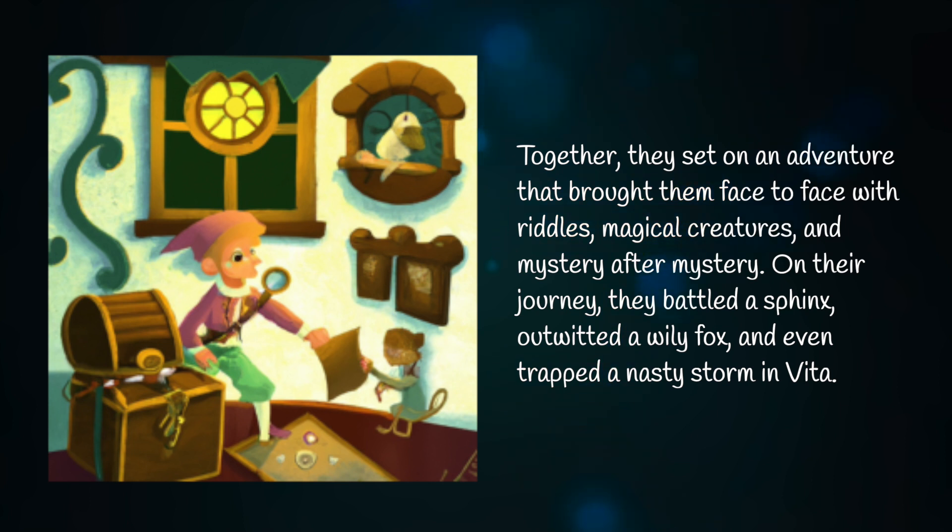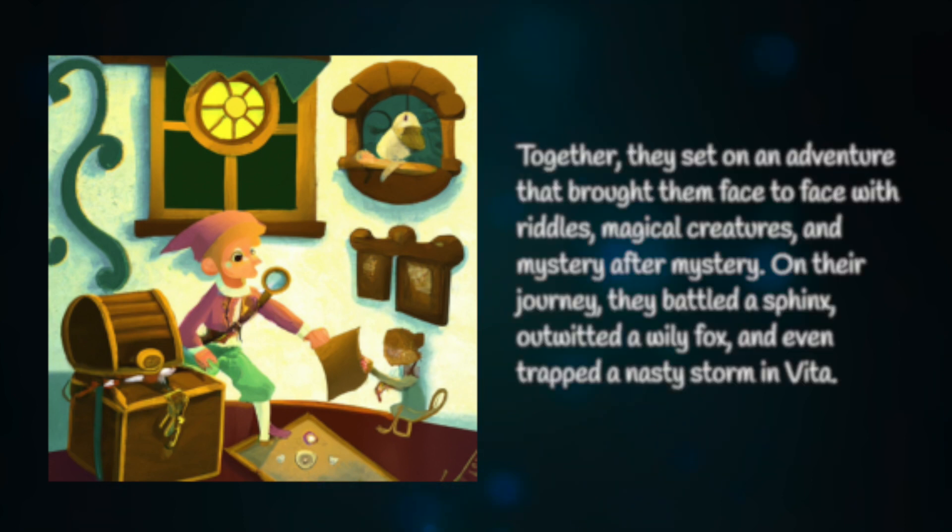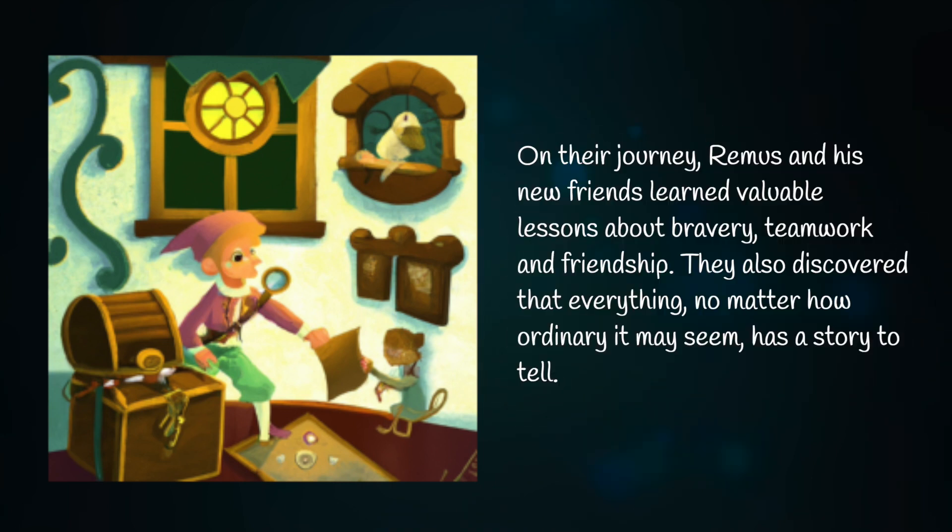On their journey, they battled a sphinx, outwitted a wily fox, and even trapped a nasty storm in Vida. Remus and his new friends learned valuable lessons about bravery, teamwork, and friendship.